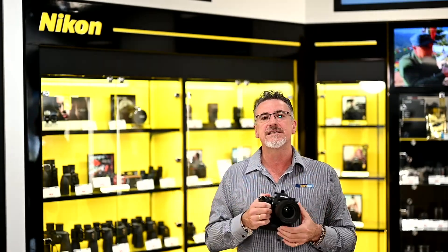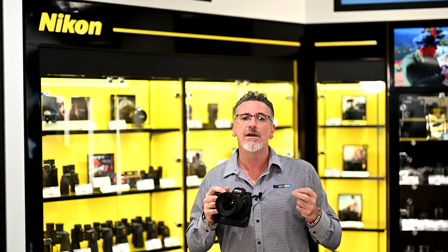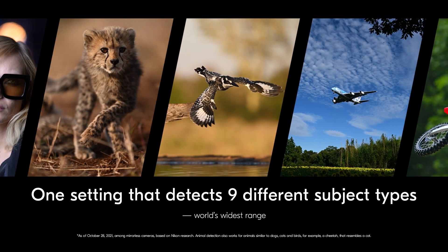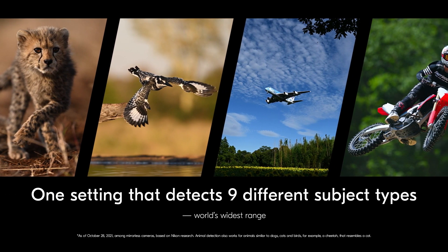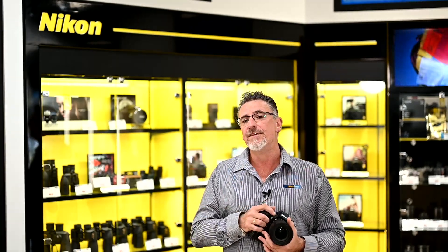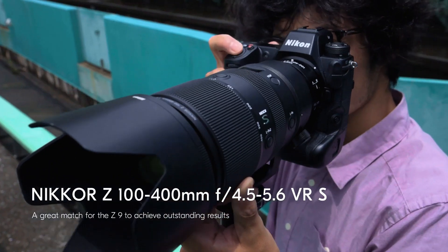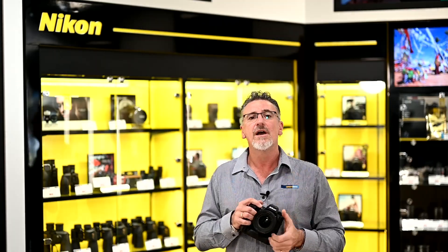Within that incredible focus system, it has deep learning algorithms, meaning you're going to be able to track focus on nearly anything that you like to photograph. There are, in fact, nine scene recognition and detectable tracking modes. The focal length of the Z-series lenses now goes from 14mm right up to 400mm telephoto, ensuring there's a focal length just right for whatever it is you like to photograph.